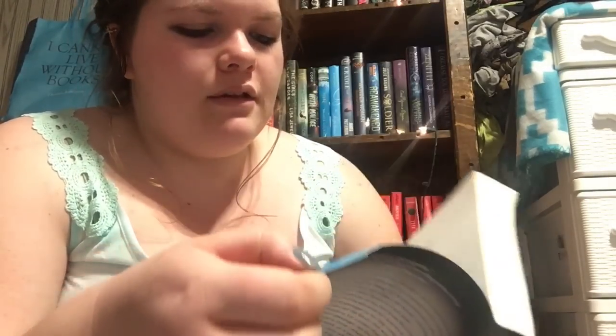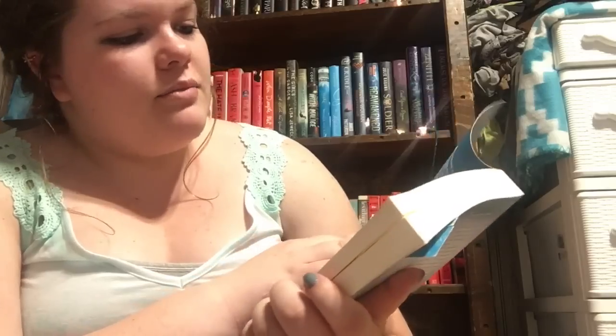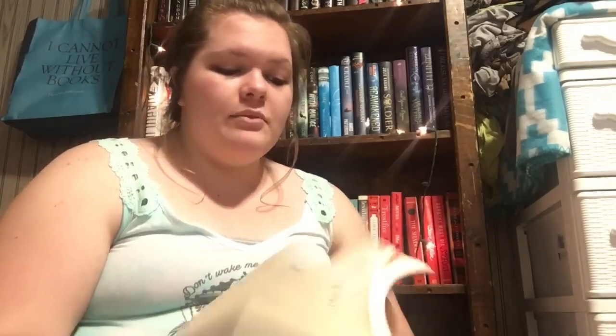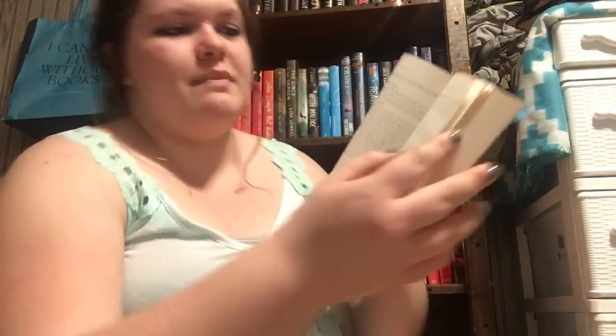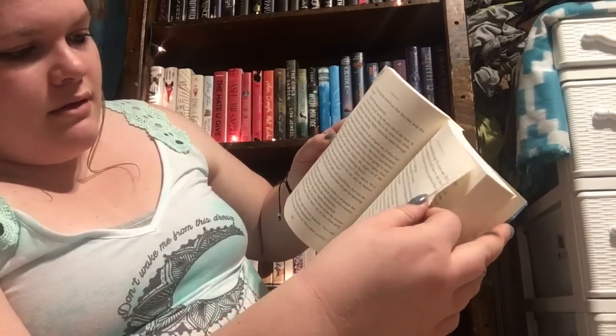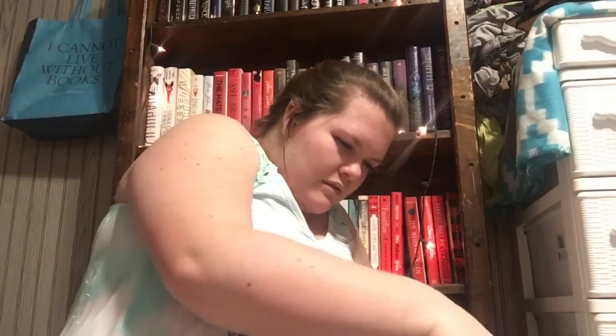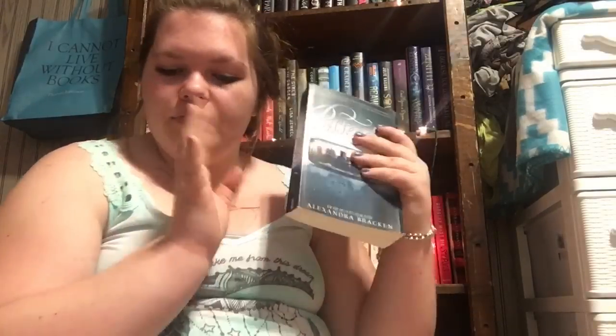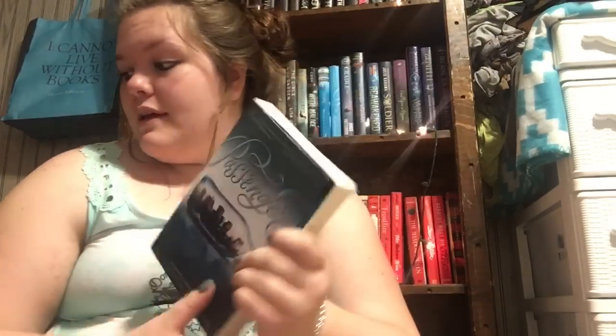Next, I got Passenger by Alexandra Bracken. This was one of my scratch and dents — it was $2.19. I can definitely tell it's scratch and dent: there's a page that's folded, a little ripped, a little bent, and the edges are a little worn. But I don't mind — this is a really hard book to get for a good price. To be honest I don't actually know what it's about, but everybody raves about Alexandra Bracken, so I figured I'd pick it up.